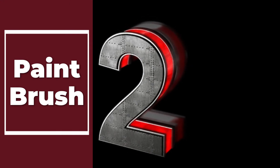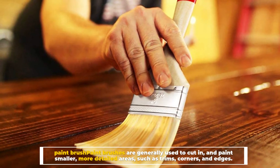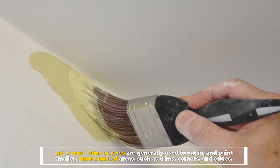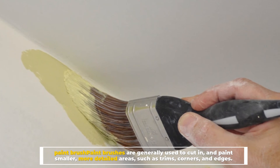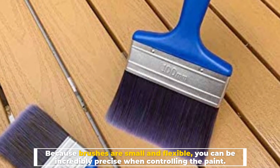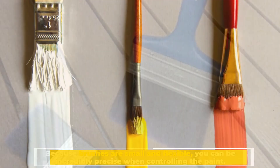Number two: paint brush. Paint brushes are generally used to cut in and paint smaller, more detailed areas such as trims, corners, and edges. Because brushes are small and flexible, you can be incredibly precise when controlling the paint.